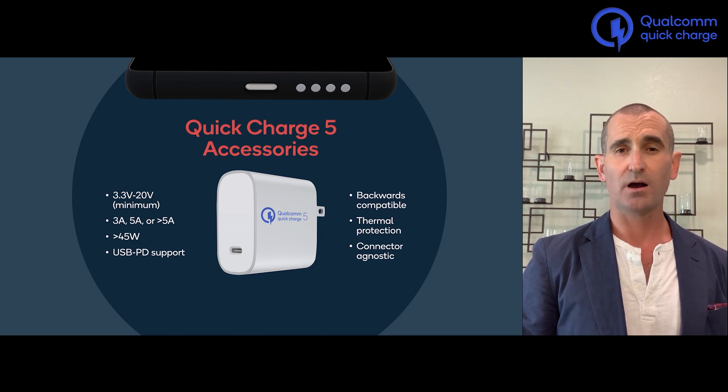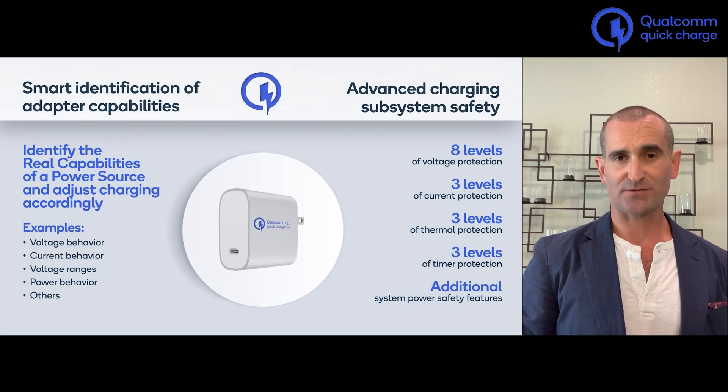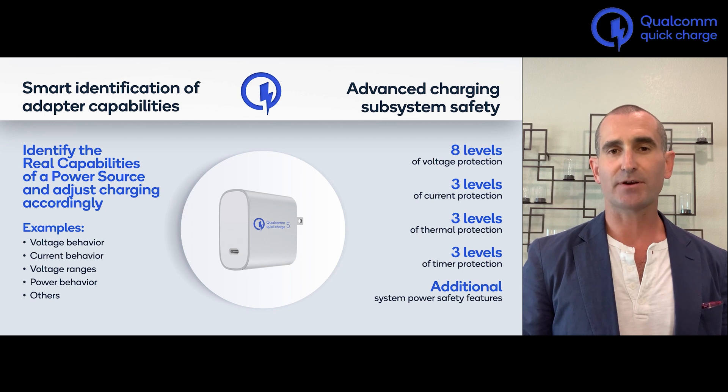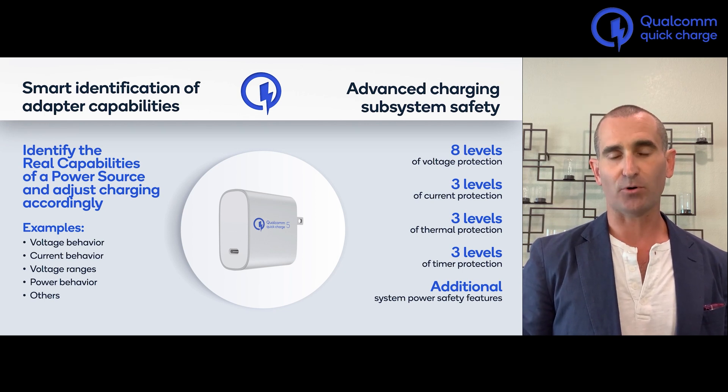Unlike Quick Charge 4, Quick Charge 5 accessories can be implemented over a variety of connectors. New to Quick Charge 5 is Smart Identification of Adapter Capabilities, or SIAC. Power adapters are not always completely honest when communicating over the PD protocol. Snapdragon devices going forward will take this information with a grain of salt, measure the behavior of the device, and determine its true voltage, current, and thermal limitations in order to ensure safety. On the handset, we have 17 different levels of voltage, current, thermal, and other protections built into the chipset.